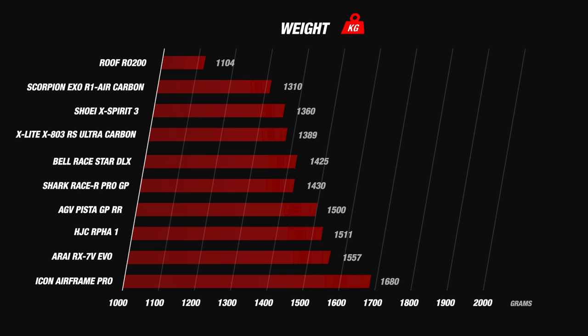We then get the Bell Raystar DLX and the Shark Racer Pro in the middle with a weight between the 1400 and 1500 gram mark. But when we come to the Scorpion EXO R1 in carbon, the Xlite X803RS and the Shoei Xperia 3, we get some fantastic results around 1300 grams, earning themselves the full 5 star rating for weight.